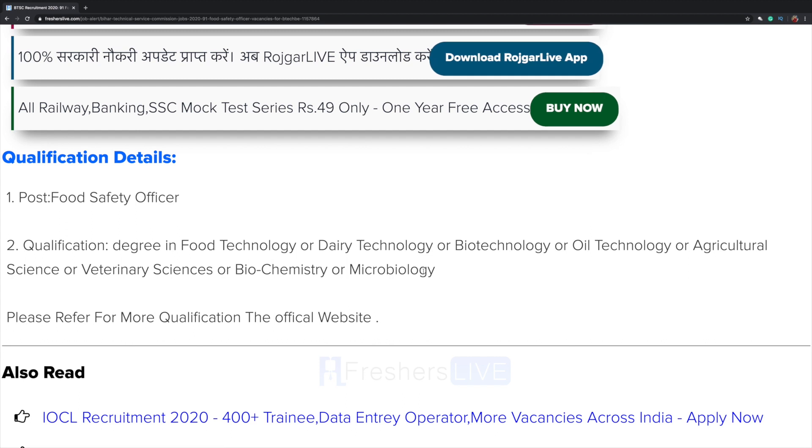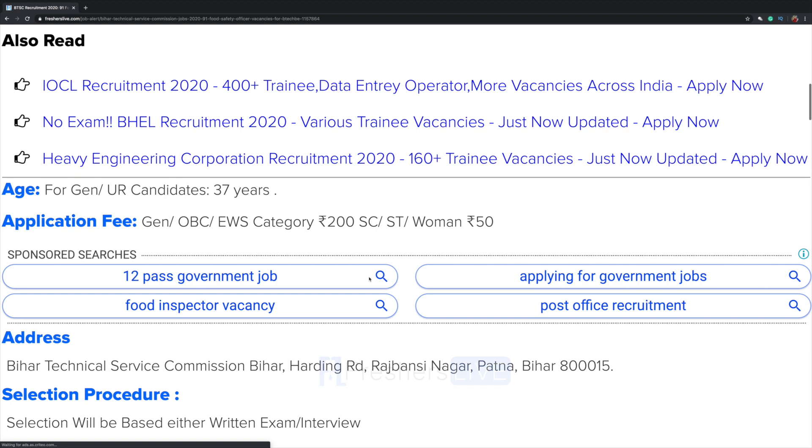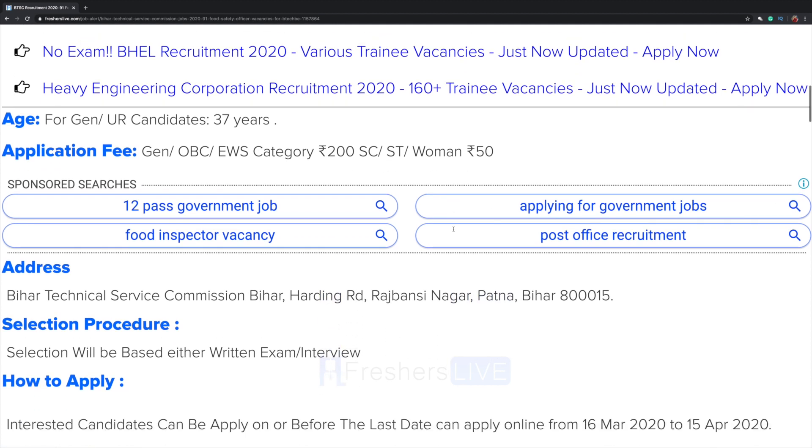The qualification details require a degree in Food Technology, Dairy Technology, Biotechnology, Oil Technology, Agricultural Science, Veterinary Sciences, Biochemistry, or Microbiology. The age restriction is 37 years. The application fee is Rs. 200 for General, OBC, and EWS candidates, and Rs. 50 for SC, ST, and women candidates.